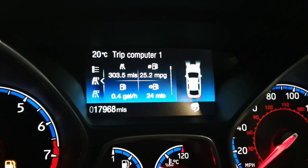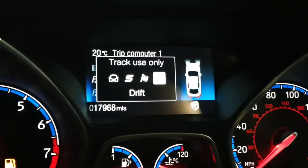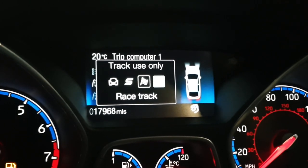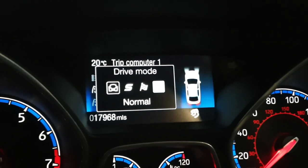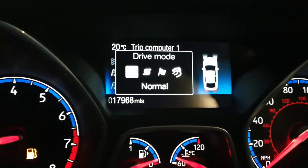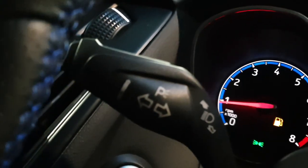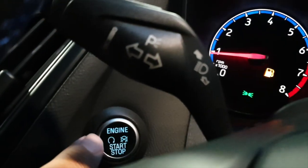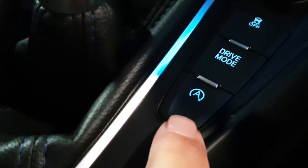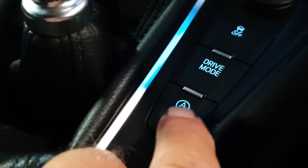We'll show you some of the drift mode settings — all done via the button I showed you. On these cars you can also change the suspension independently. There's the push button start, and obviously there's the stop-start function to save the environment and a bit of fuel.